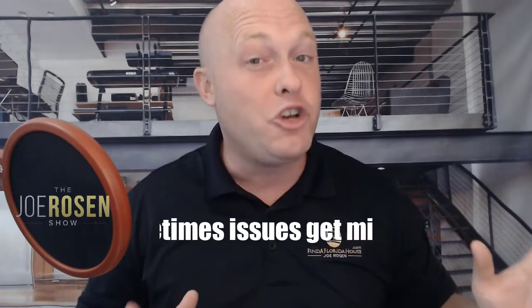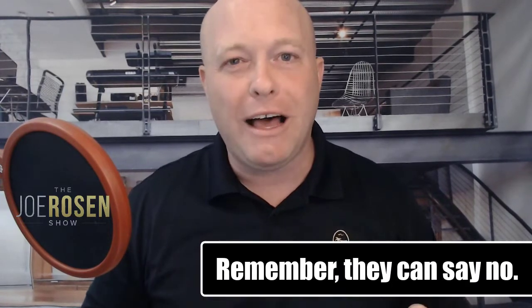I had a buyer who loved a home, put in a great offer, the seller accepted, and we found a window with a crack in it. The window treatments had been covering it, so you couldn't see it during the showing. The seller had not disclosed the crack and the inspector found it. We felt it was a reasonable request — pay $300 to fix the window — and that was all we were asking for. The seller said no. The listing agent came back and said they could get another buyer in two to three days with just as good an offer, and simply disclose the window on day one.